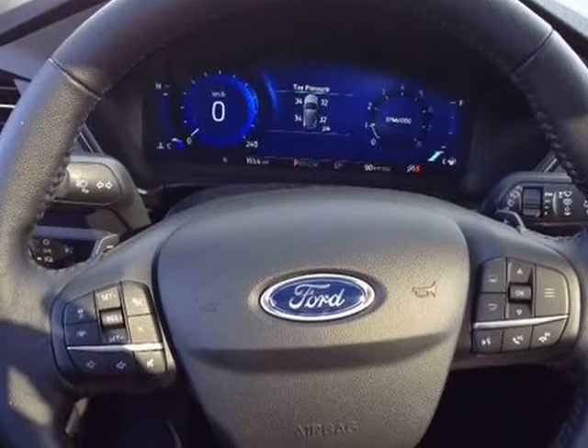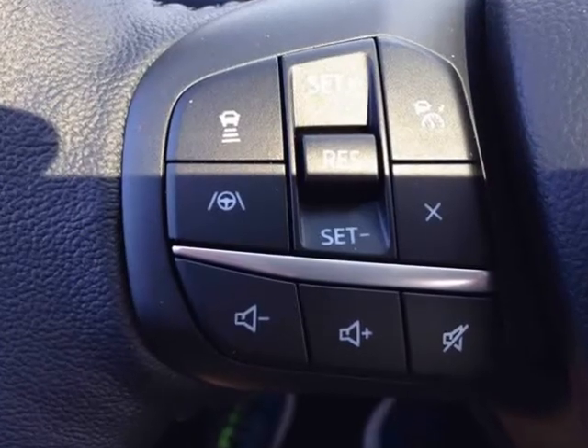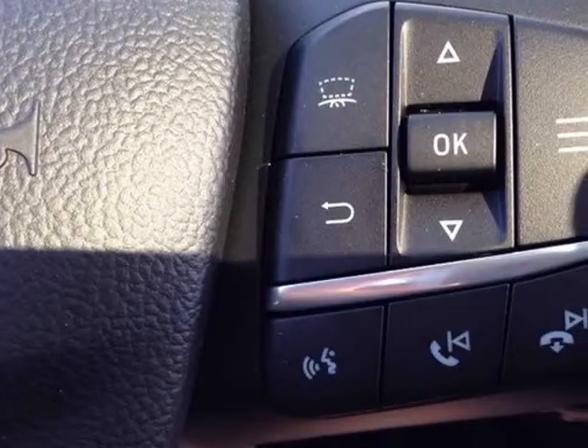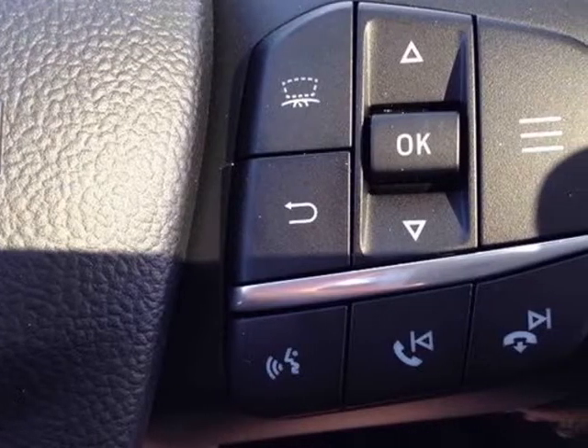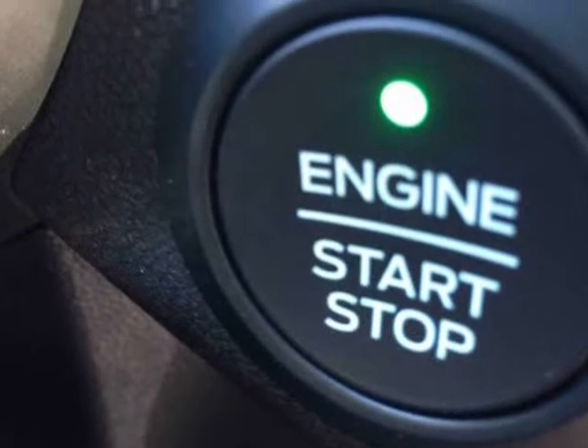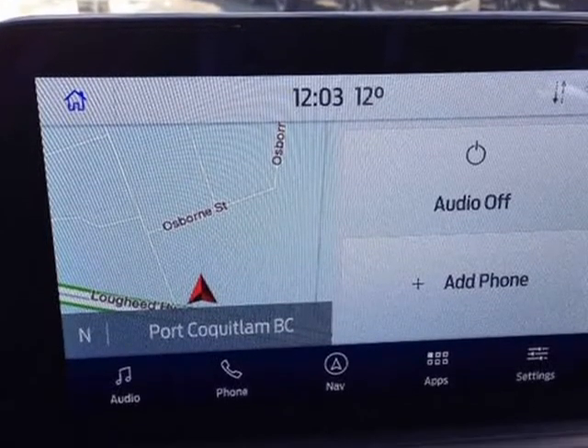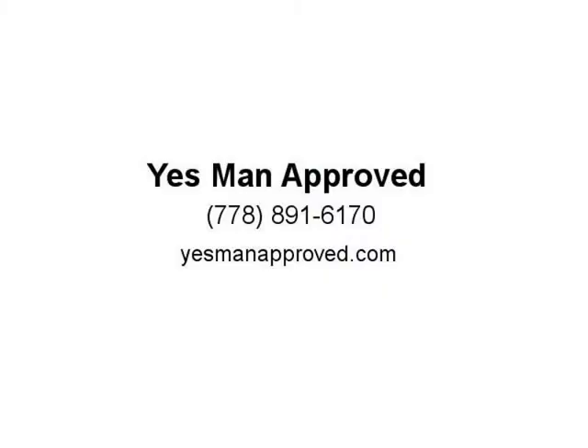Pre-collision assist, remote keyless entry with keypad, remote vehicle start, reverse camera and sensing system, SYNC 3, and a 401A package which includes a trailer tow package, cargo mat, titanium premium package, and a panoramic Vista roof.